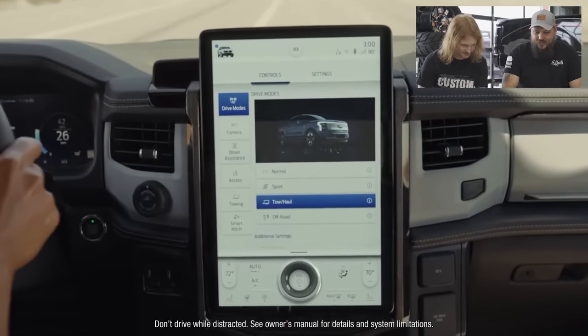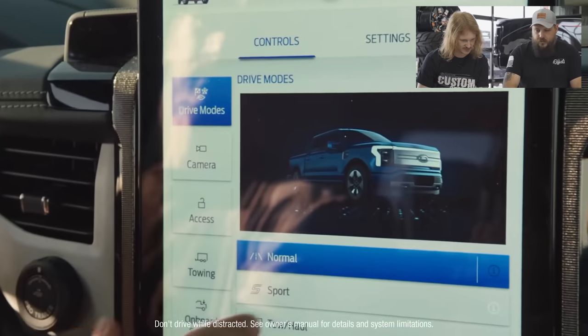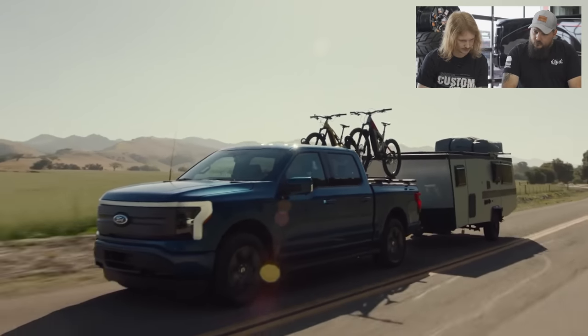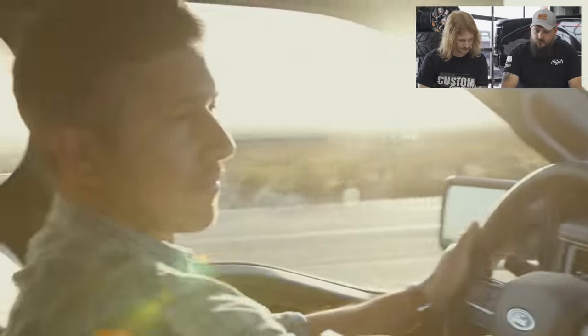At the nerve center of all this capability, you get an available 15.5-inch touchscreen — that's bigger than the new fifth-gen RAMs. It looks like it also has an actual hard tactile knob, which is great. You get four different drive modes and access to intelligent range, which considers towing, payload, terrain, traffic, and past driving behavior to automatically recalculate your range.